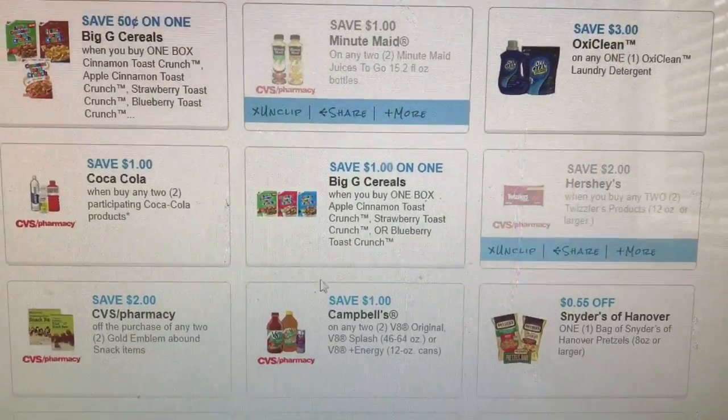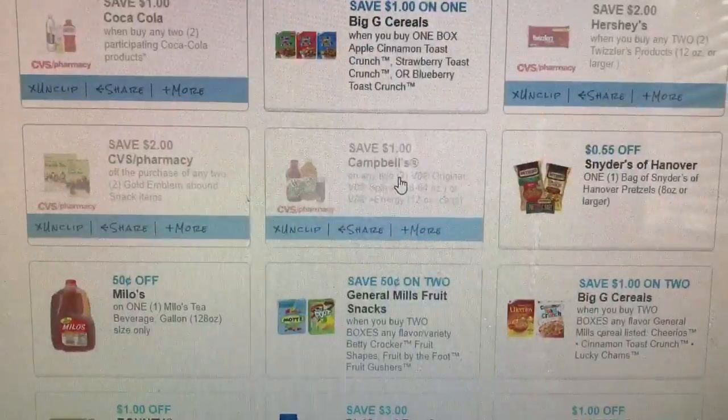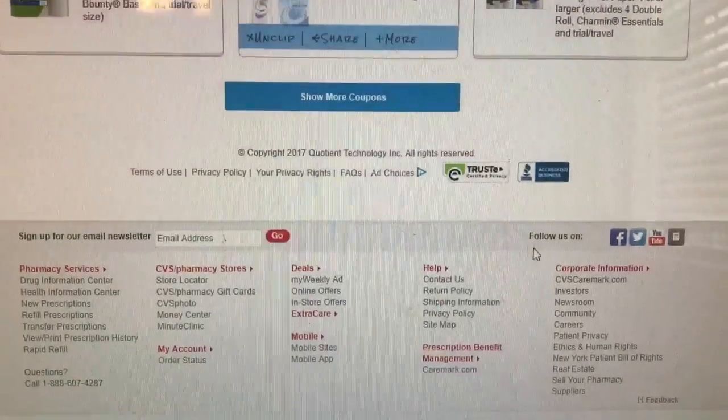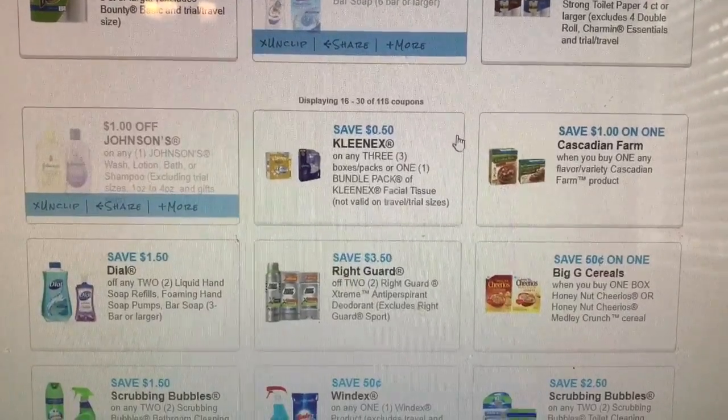There's a CVS coupon, there's a CVS coupon — let's print that Oxy just because. I don't know if that's going to print twice but sure, why not. I'm looking for the Viva coupon — like it should have already been on here.